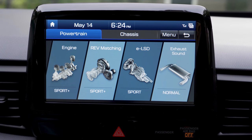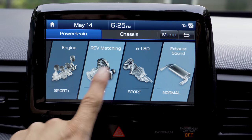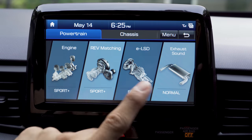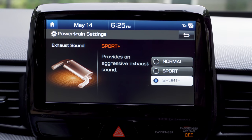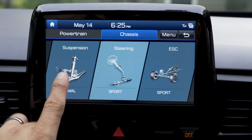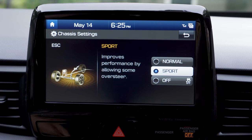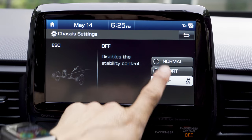The big thing here is this custom mode option. You can access it via buttons on the steering wheel, but this is how you adjust it in detail. We can choose normal, sport, or sport plus for the engine, set the rev matching feature, and choose how the electronically actuated limited slip differential works — one of the excellent features on the N model. You can also adjust the exhaust sound, whether you want it really raucous with pops on shifts or quieter so as not to disturb your neighbors. On the chassis side, we have three modes for the adaptive suspension system and three modes for steering. You can also adjust the stability control system and actually disable it.